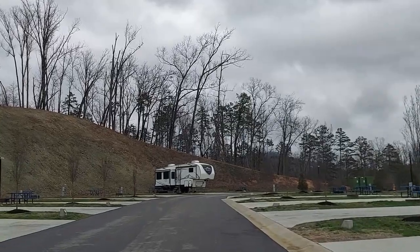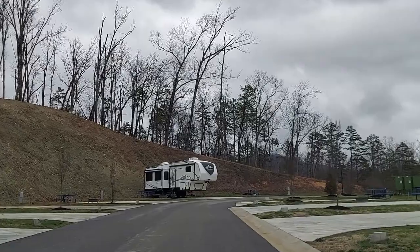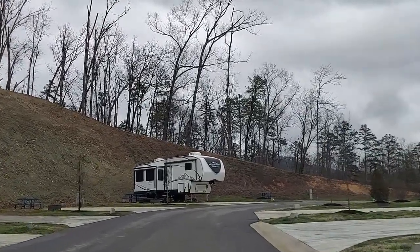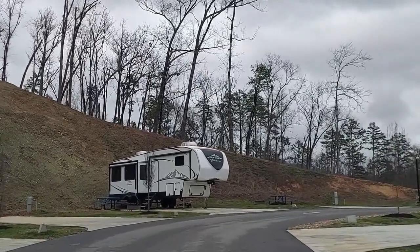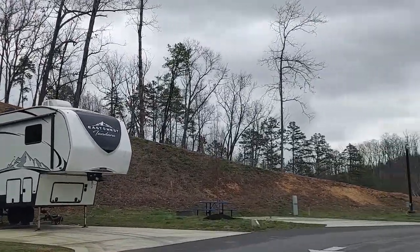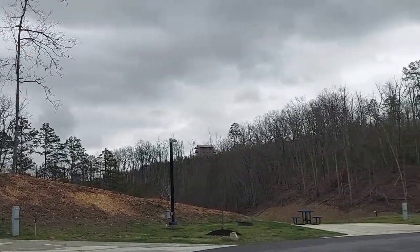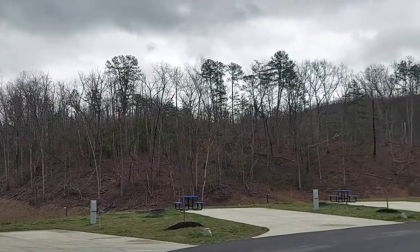They just planted trees — you can see those are very new. This whole thing is very, very new. They've got fresh water on each site so you can hook your RV up to it. There is septic — there's fresh water, so you can use your gray water and black water, which is excellent.